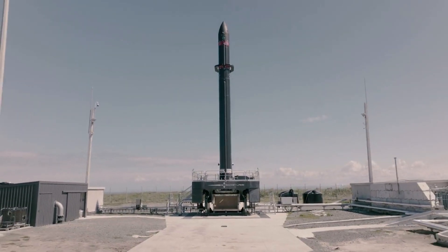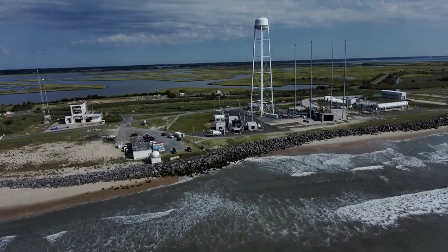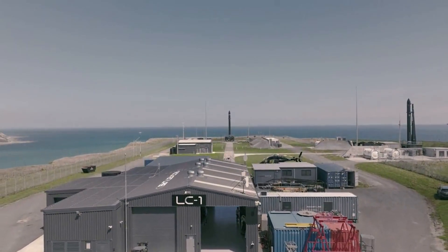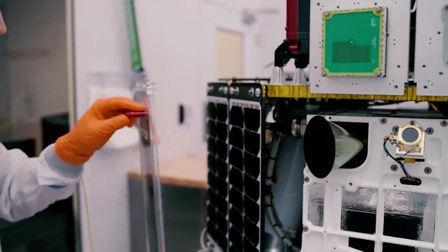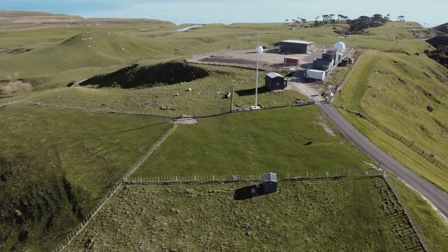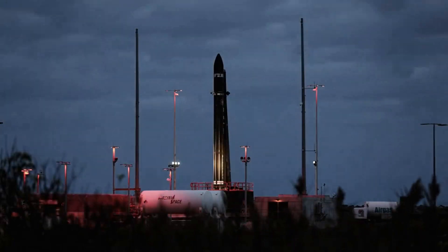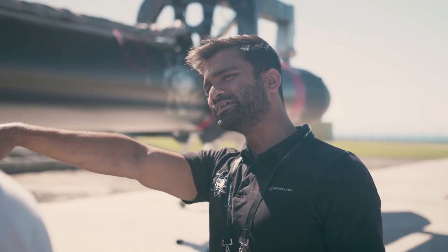In addition, Peter Beck said, 'A reliable launch vehicle is only one part of the puzzle to unlocking space access. Operating multiple launch sites so we can launch when and where our customers need to is another crucial factor. We are proud to be delivering responsive space access for our customers, making back-to-back missions possible within hours or days, not weeks or months.' He finished by pointing out, 'Even with just one pad at Launch Complex 1, Electron quickly became the second most frequently launched US rocket every year. Now, with two pads at Launch Complex 1 and a third in Virginia, imagine what three pads across two continents can do for schedule control, flexibility, and rapid response for satellite operators globally.'